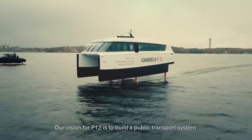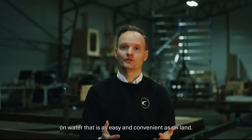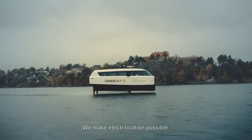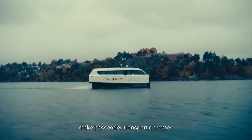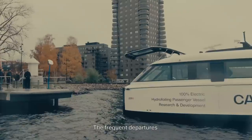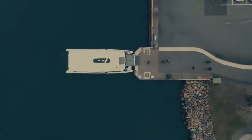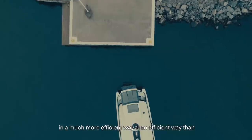Our vision for the E-12 is to build a public transport system on water that is as easy and convenient as on land. We make electrification possible and we make it possible to, for the first time, make passenger transport on water completely free of fossil fuels — with frequent departures where you can easily hop on, hop off boats and travel around in your city, utilizing the waterways in a much more efficient way than we're doing today.